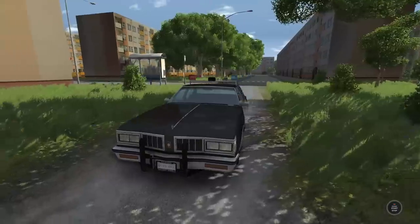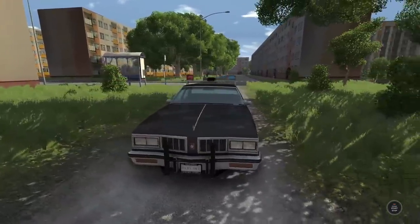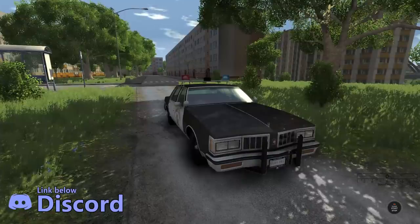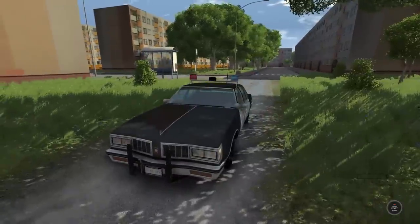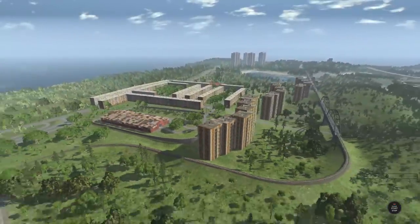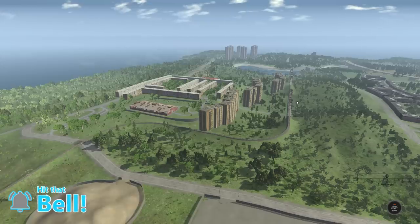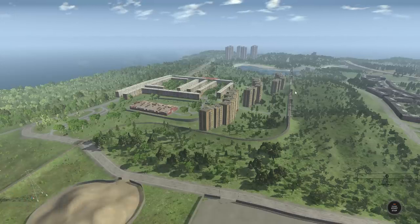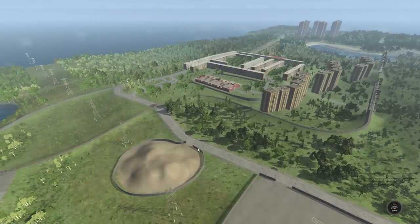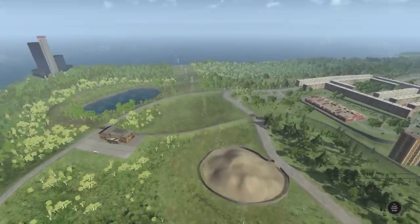Hey guys, how's it going? My name is Neil, and welcome back to BeamNG Drive. It is time once again, ladies and gentlemen, for some good old-fashioned police chases. In today's episode, we are going to be driving around Poland — well, at least a recreation of Poland. That's what the creator said anyway, and it is an absolutely massive map which has full AI support and a train track. So if you guys would like to see some train police chases, or just some train crashes in general — like lining it up so cars go right as the train's going by — let me know down below in the comments and hit that like button as well.